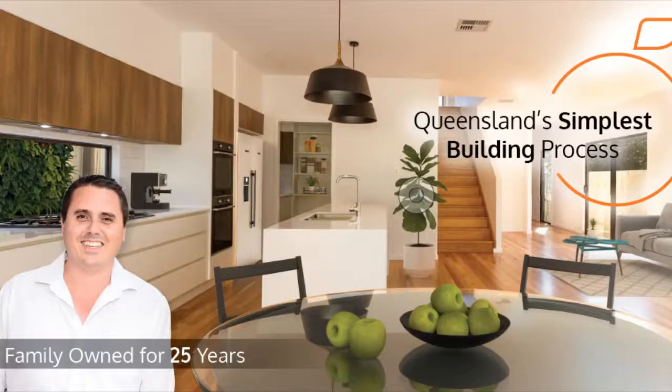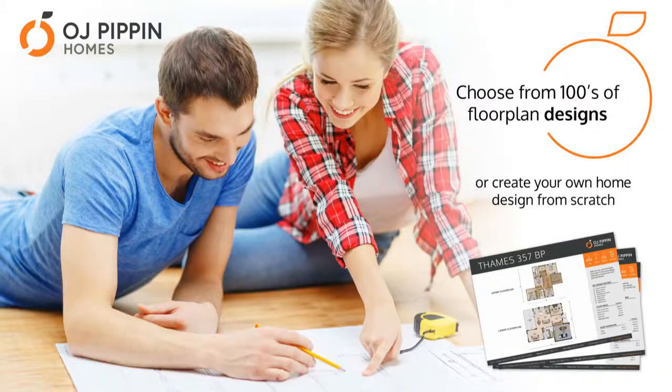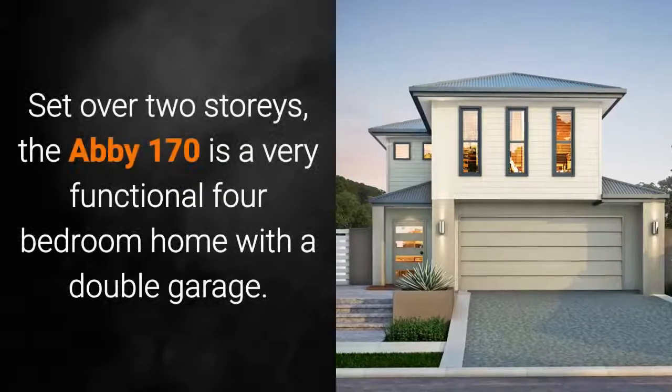For over 25 years, OJ Pippin Homes has been family owned with all the traditional values that come with a personal touch. We have been shaping Brisbane's streetscape with quality, affordable homes that stand the test of time. Let's explore one of our signature designs, the Abbey 170.